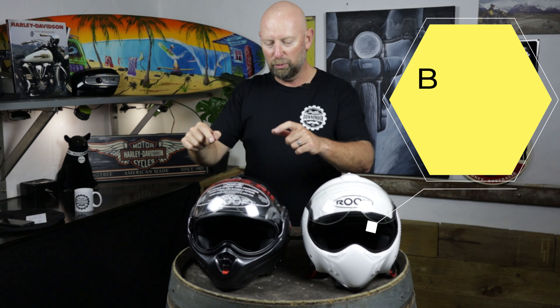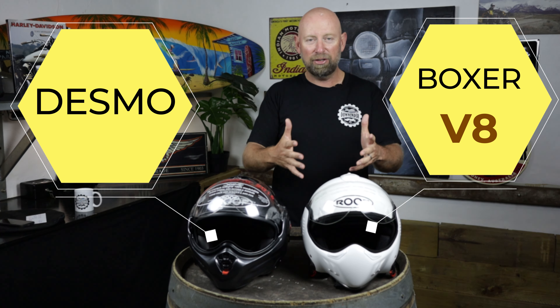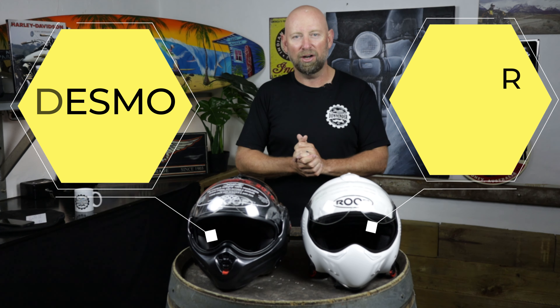Before we roll the intro, we're looking at today the Boxer V8, which is the older version, and we've got the Roof Desmo here, which is a newer updated version. Very similar, but different at the same time. So let's roll that intro and then we'll dig into the differences between the V8 Boxer and the Desmo.